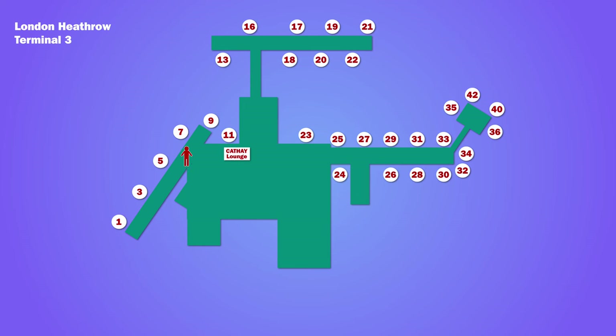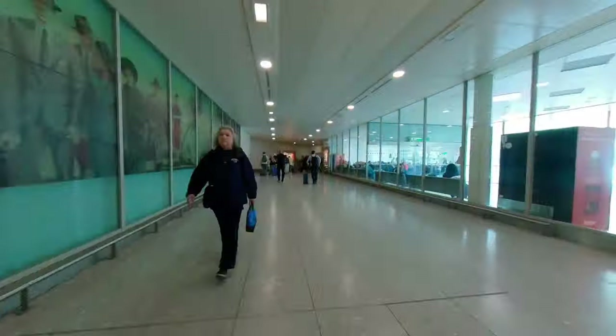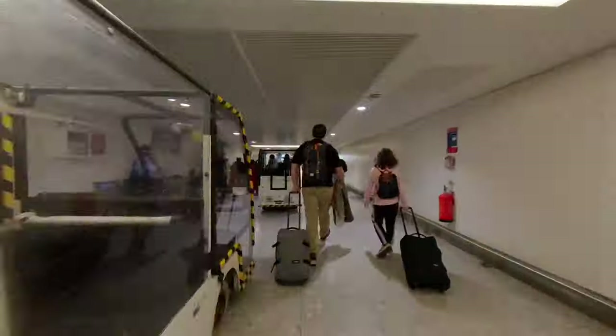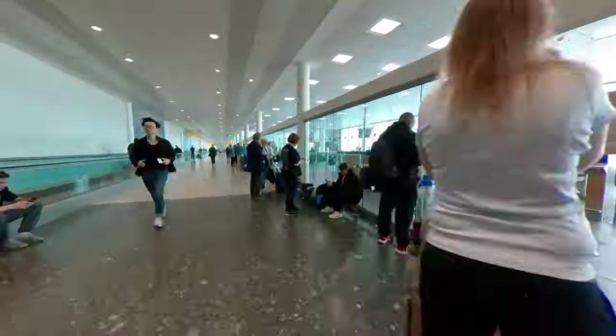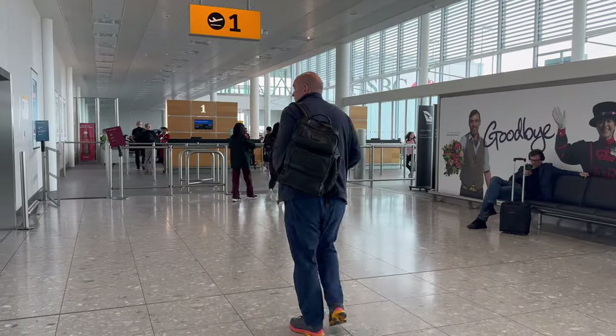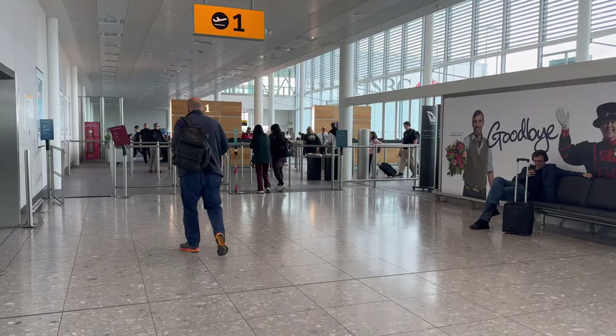From the lounge it was about a 10-minute walk to the gate. On arrival at the gate, there was a priority lane for business and first-class passengers.